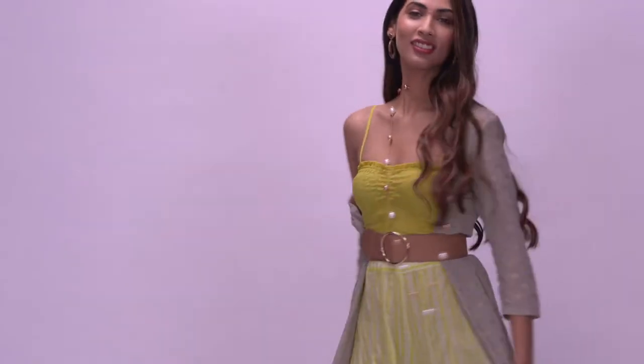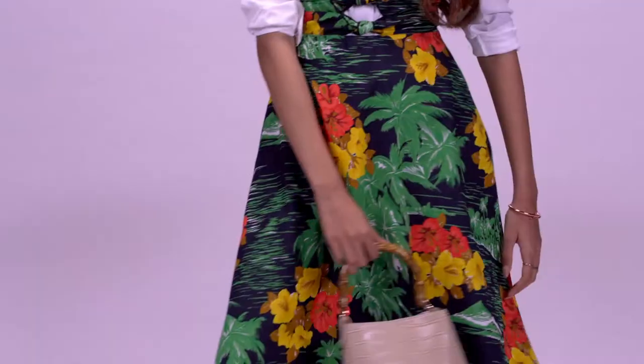Fashion is all about having fun, and you can repeat key items from your wardrobe as long as you're aware of how to style them differently each time. Hi, I'm Priyanka Prakash, Fashion Stylist at Vogue India, and today I'm going to show you how to reinvent some of the key pieces in your wardrobe to make them look newer and trendier.